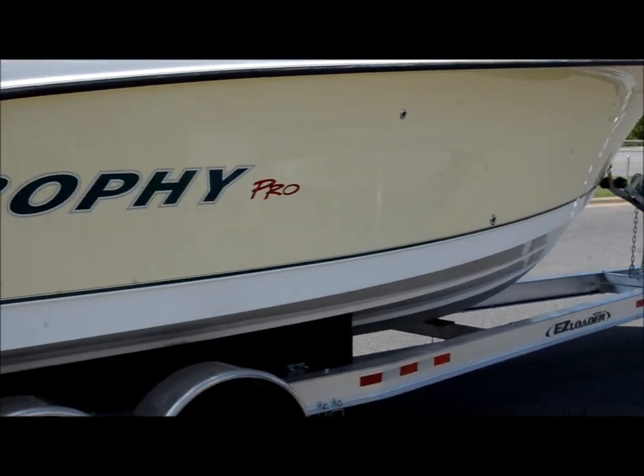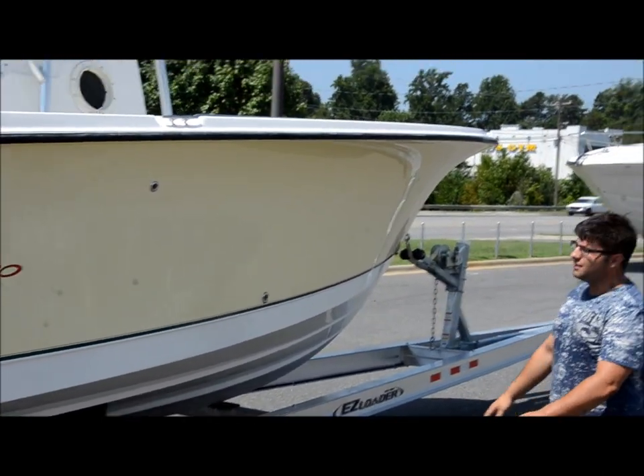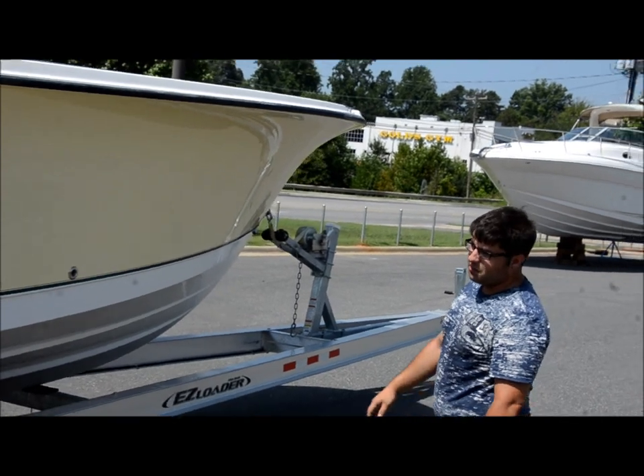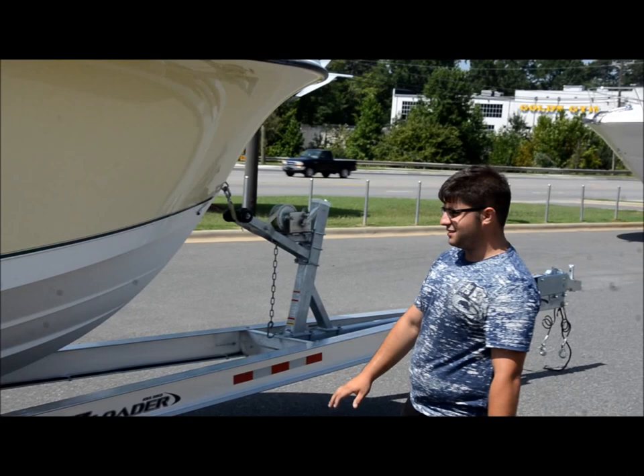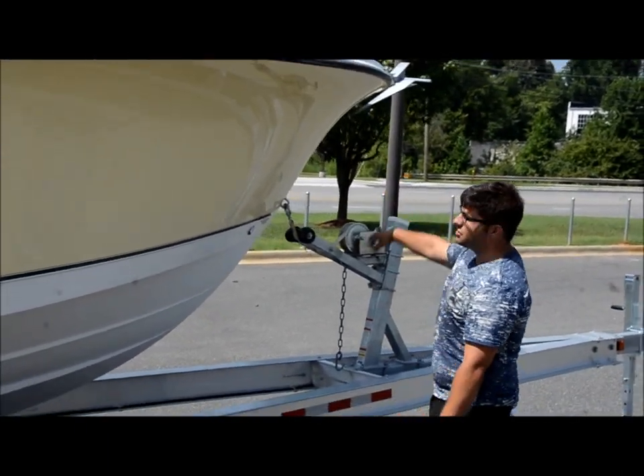There's no scratches, nicks, chips, or gouges anywhere to be found on the boat. It's like somebody never even used this thing. We'll get inside and show you the hours — it only has 45 hours on the boat, which is ridiculous. You can see it's really nice, really shiny.